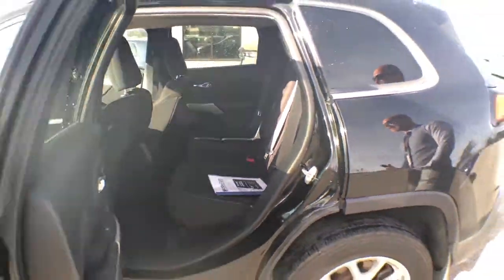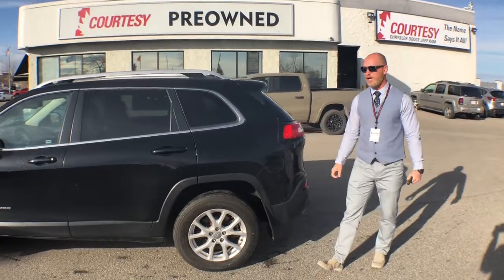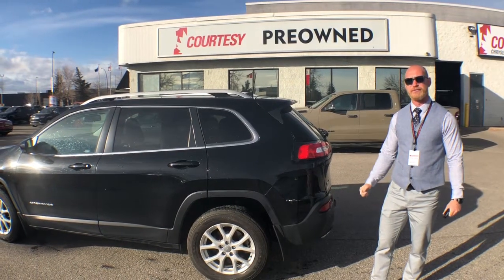It will come with a full mechanical inspection done on the vehicle that I will provide once you are here. I will provide the Carfax for that vehicle as well. I just wanted to reach out — come on down and we can take this unit for a test drive.